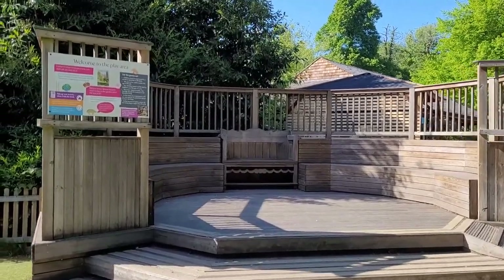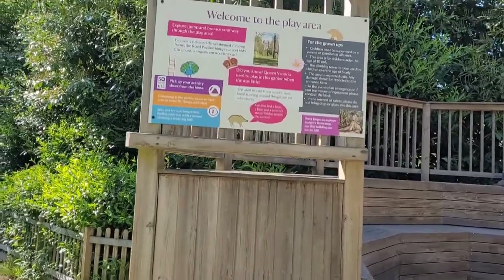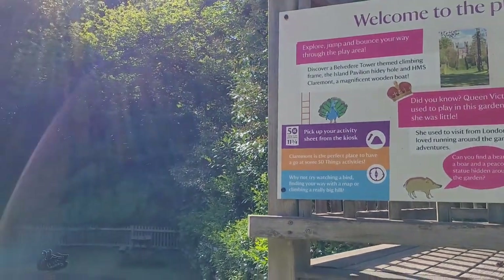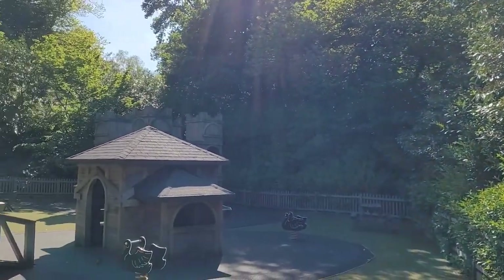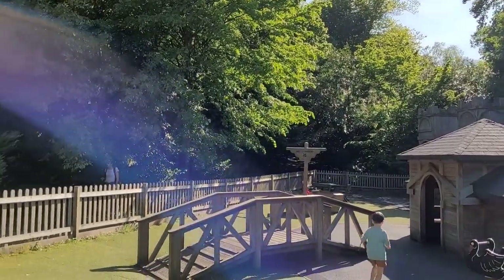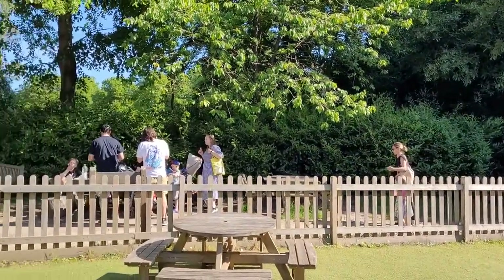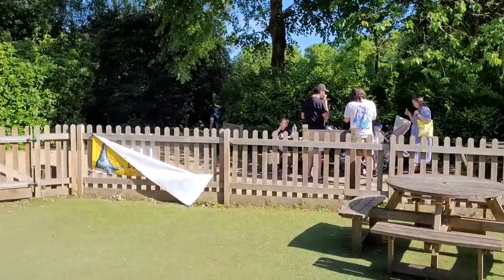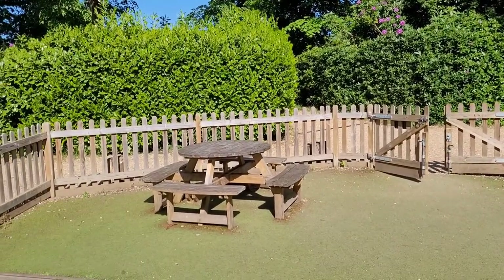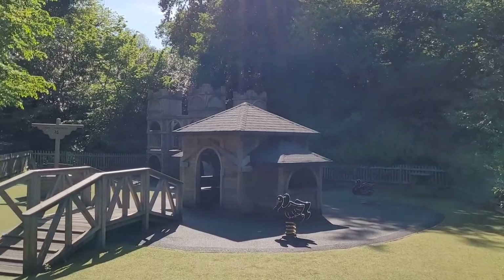There is a small play area for the younger children to keep them entertained. It's made up of wooden activities in keeping with the grounds. There's a wooden bridge, a wooden boat, picnic tables that you can come and have your lunch on, and also a mini castle with a slide at the back.